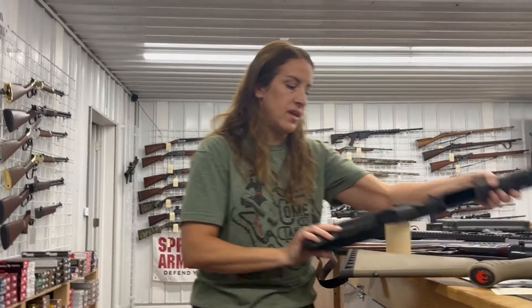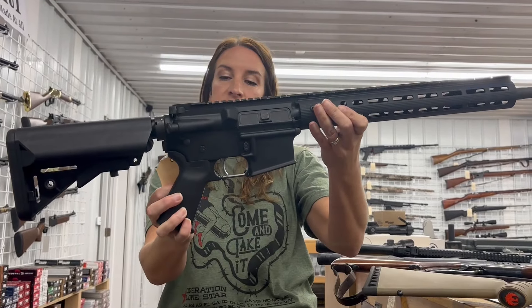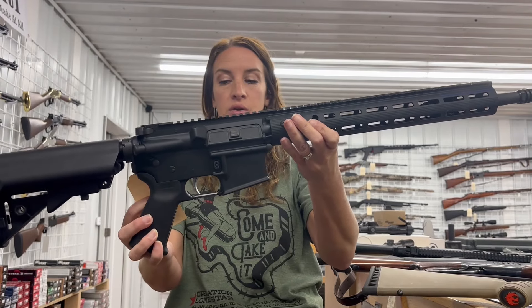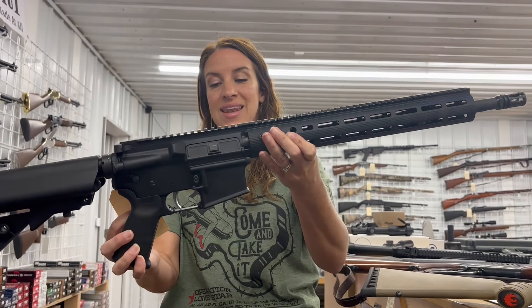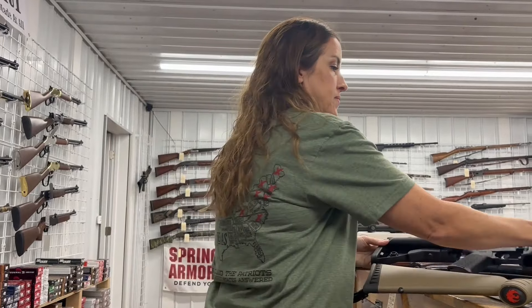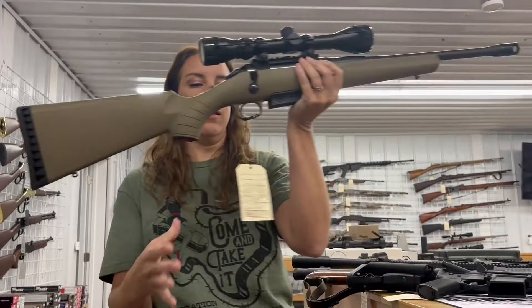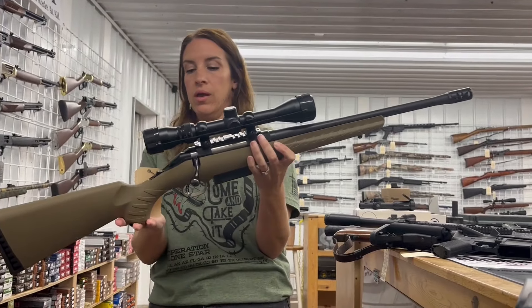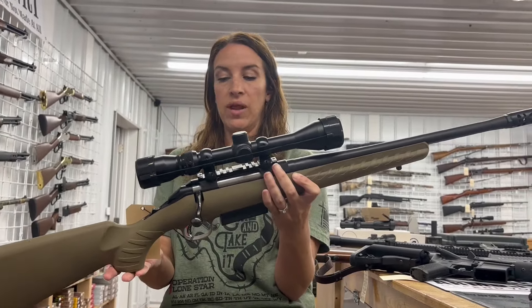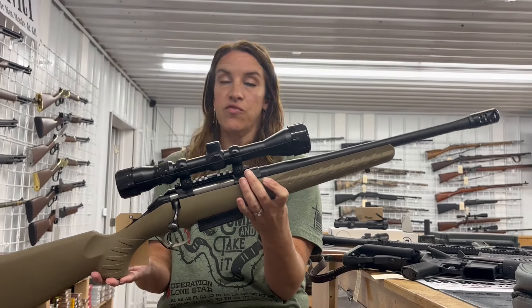We have a Geissele SD-556. It's a 556 semi-auto, 16 inch barrel. It comes with the original box — consignment $975. And I have a Ruger American that comes with a Weaver scope. It's a 450 Bushmaster, bolt action, 16 inch barrel, used for $400.